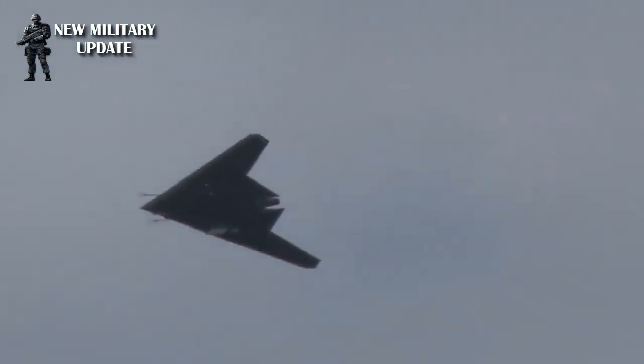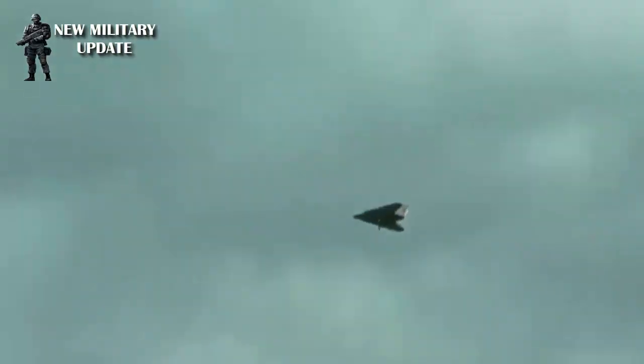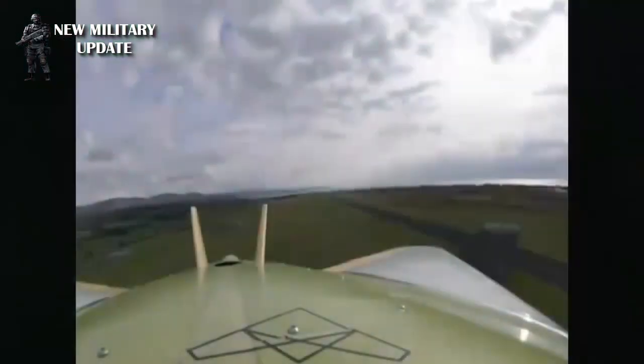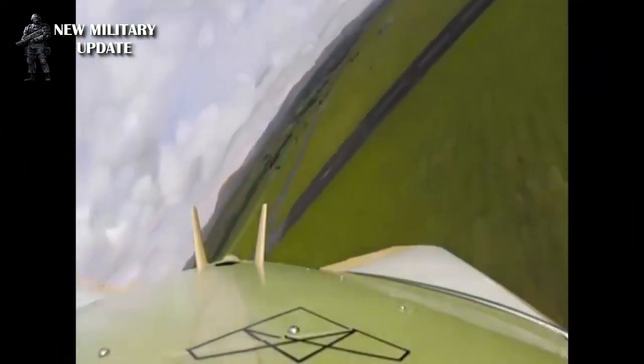However, the drone is much slower than the Su-57, which has a speed of 1,500 km per hour, so it is unclear how Okhotnik will prove to be a prototype besides having a high degree of autonomy.